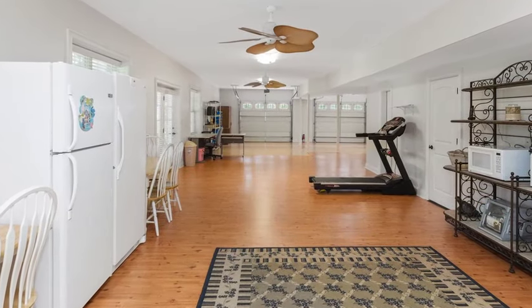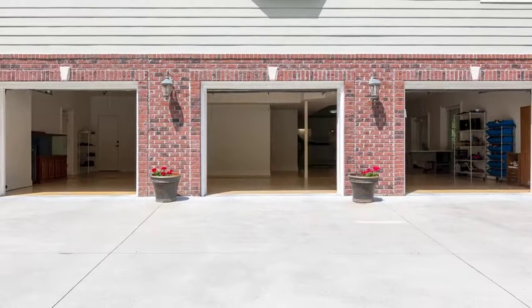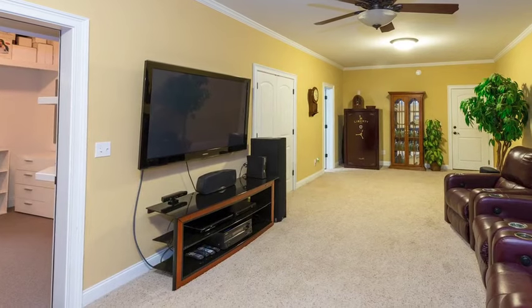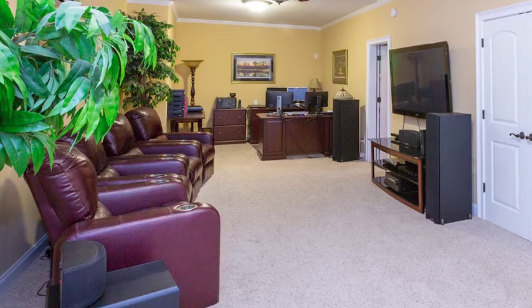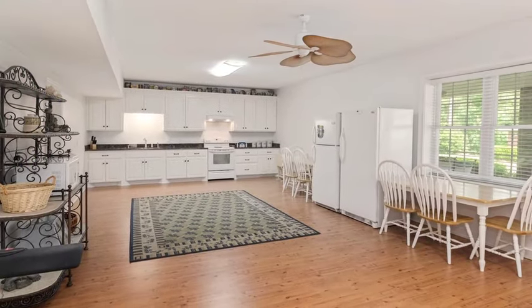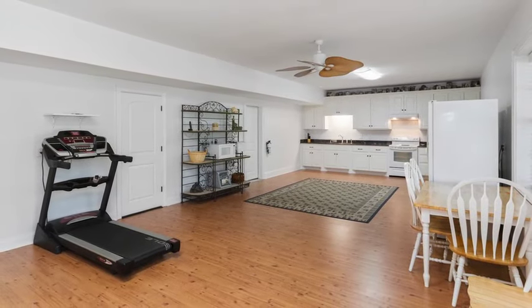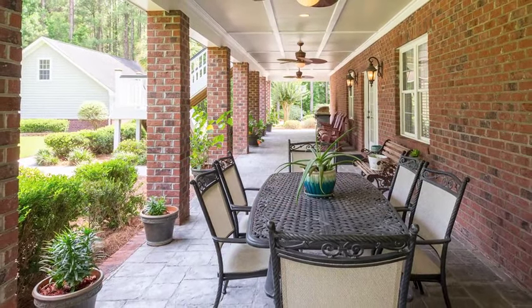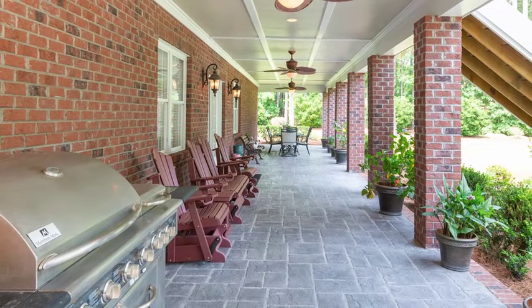The first floor of the home features the 2,345-square-foot garage with three bays. There's also a theater room and office with a full bathroom, a full chef's kitchen, a storage room, and a utility room with a half bath. This could easily be used as a mother-in-law suite. It opens up to a covered patio with stamped concrete.